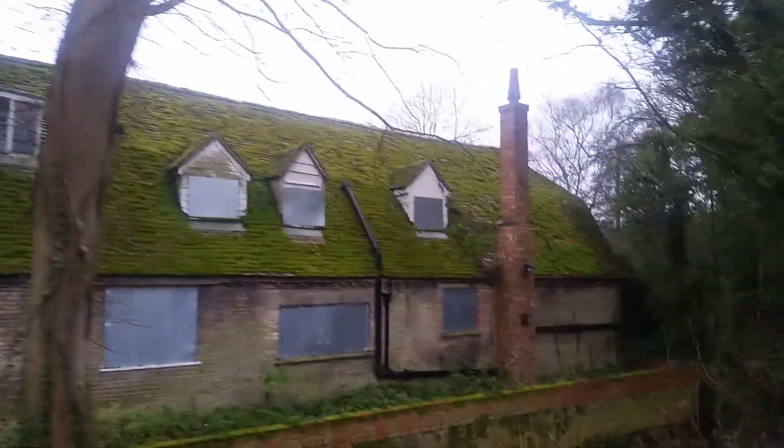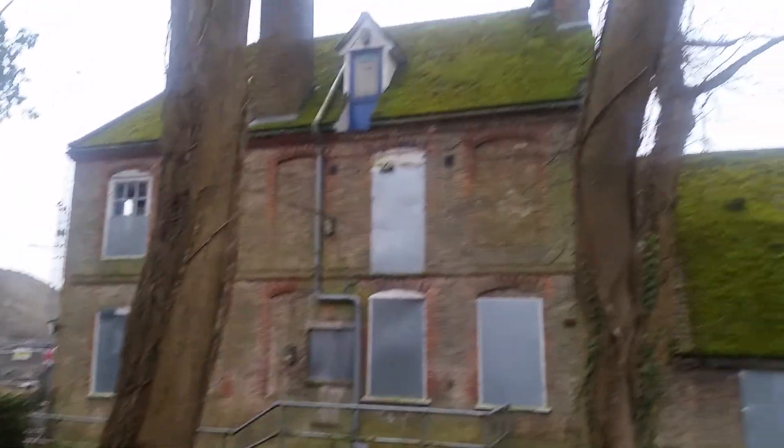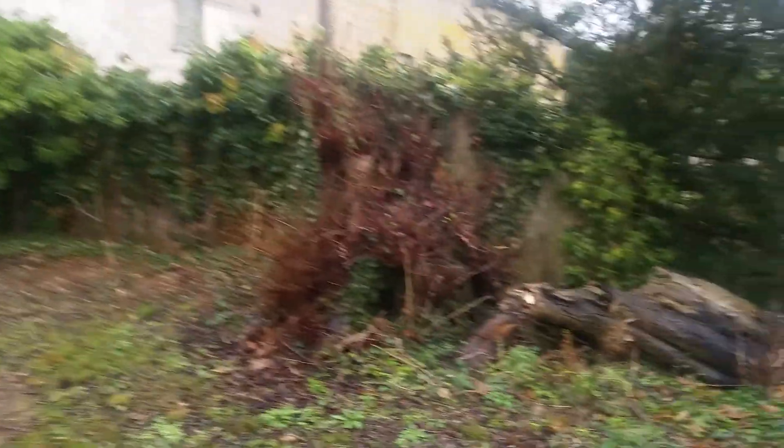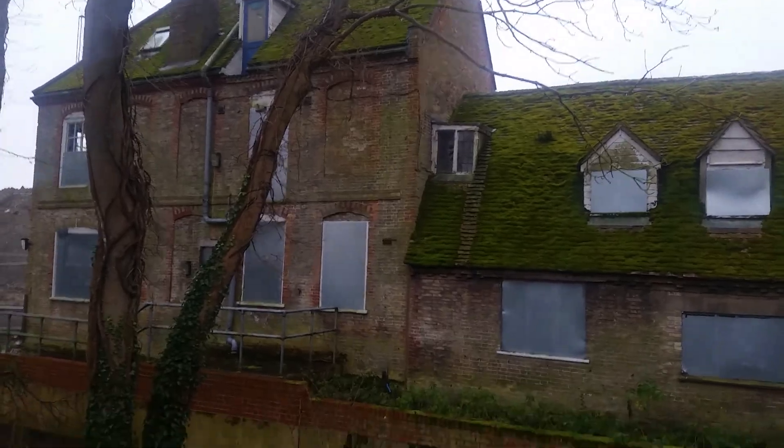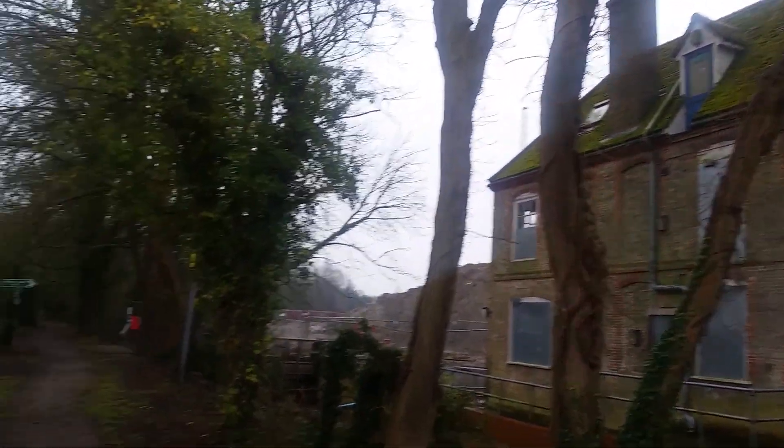I'll put all the history in the description, so go look there for what I can find information-wise about this house. I'm gonna end this video — I gotta make these videos quick because I can only record five minutes of footage, so I'm trying to get this house, the mill, and another house all within that five minutes.